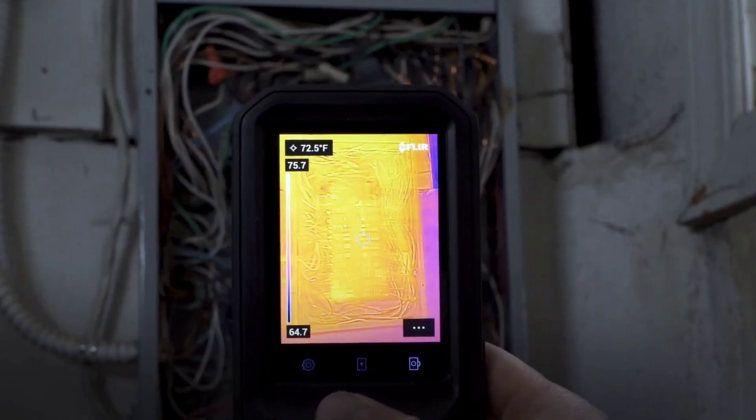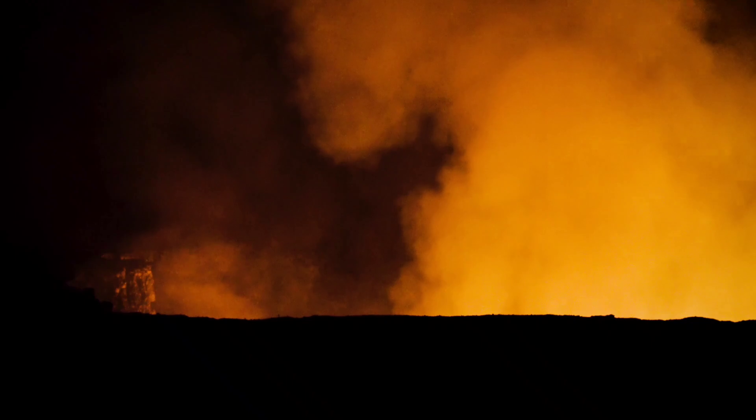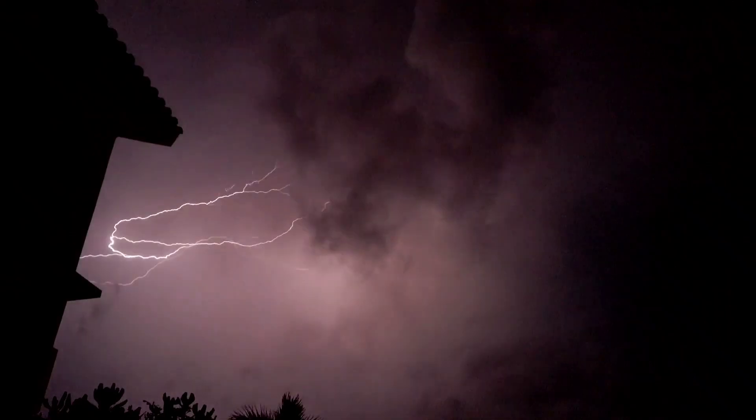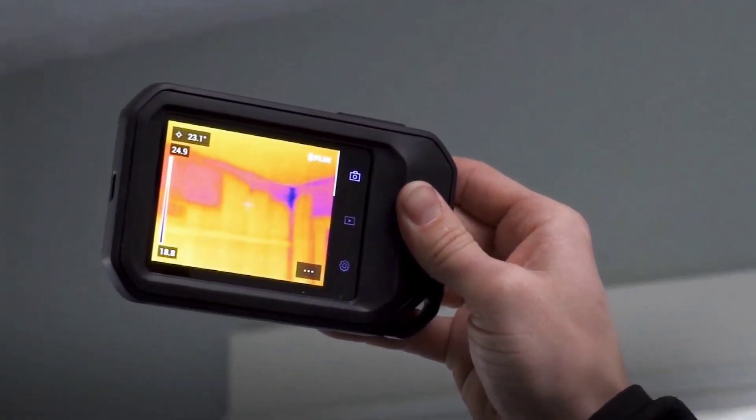Did you know that thermal cameras can detect heat signatures from over a mile away, even in complete darkness? Whether you're troubleshooting electrical faults, finding energy leaks, or spotting wildlife at night, the right thermal camera can be a game changer.